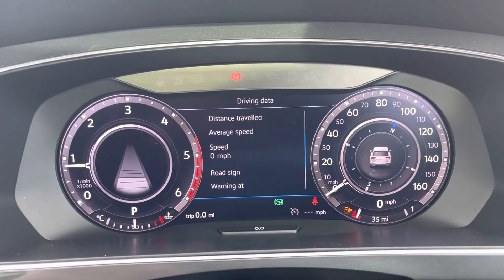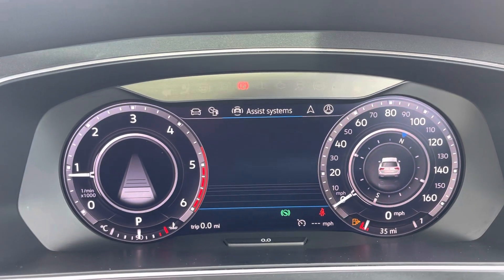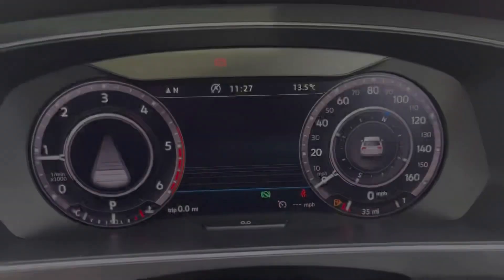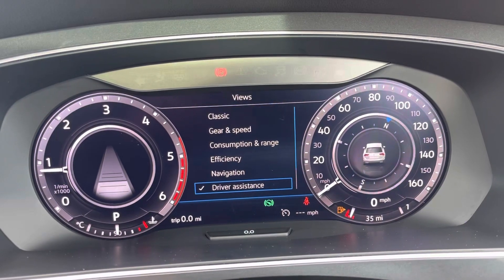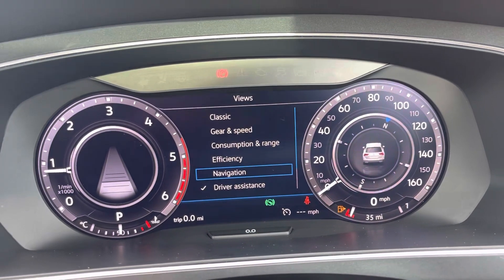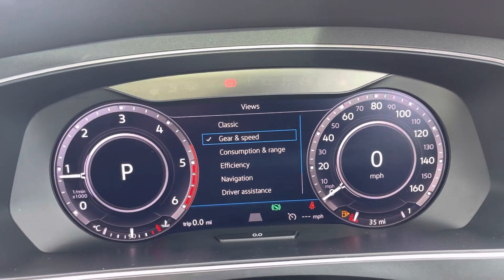Cruise control makes long motorway journeys a lot more relaxing. There's a fully digital heads-up display with all your different types of driving data and trip information. You can flick through to have your navigation, phone and audio on here, and you can change the views on the dials on the left and right to have it as personalised as you'd like.